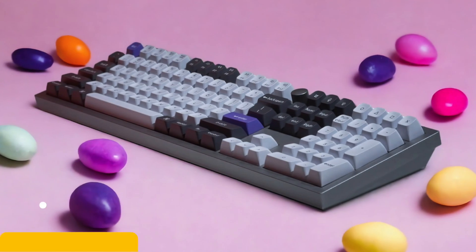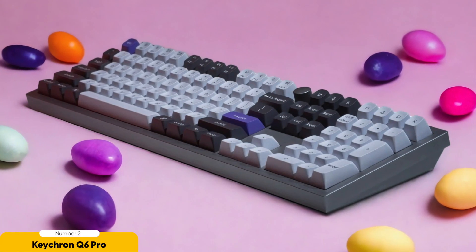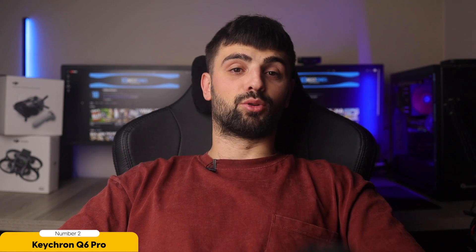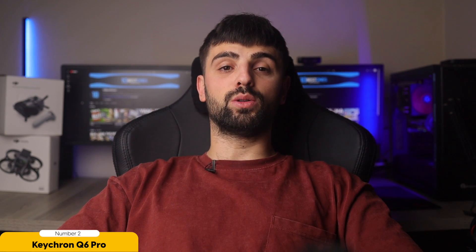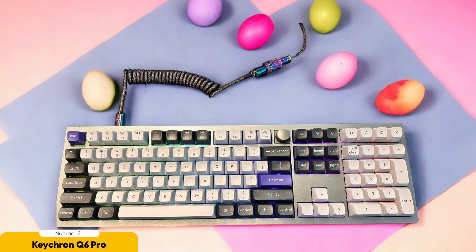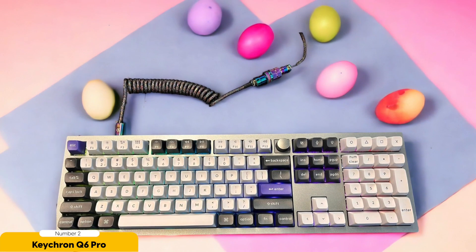Number 2: Keychron Q6 Pro — best for full-size typing. Get ready to experience the ultimate in full-size typing with the Keychron Q6 Pro, the keyboard that will take your typing game to a whole new level of productivity and comfort. It's a game-changer for programmers who crave the space and functionality of a full-size layout, with sleek design and responsive tactile switches.